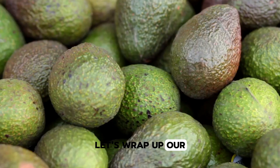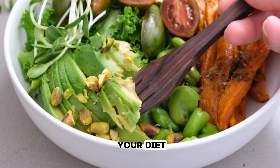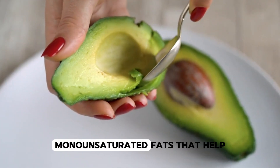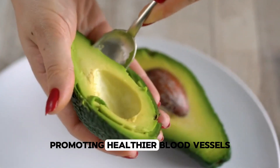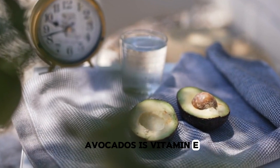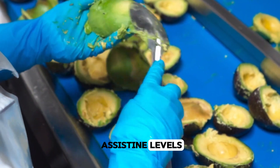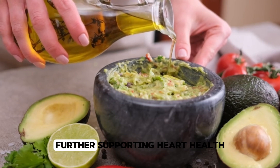Avocado. Let's wrap up our list with the creamy, versatile avocado. Known as a superfood, avocados are not only a delicious addition to your diet but are also incredibly beneficial for your heart and circulatory system, particularly in preventing and dissolving blood clots. Avocados are rich in heart-healthy monounsaturated fats that help lower bad cholesterol (LDL) and boost good cholesterol (HDL), promoting healthier blood vessels and reducing clot formation risks. A key nutrient in avocados is vitamin E, a powerful antioxidant that protects blood vessels from oxidative damage, which can lead to clots. Additionally, avocados contain folate, which helps lower homocysteine levels — an amino acid linked to an increased risk of blood clots. They're also packed with potassium, which helps regulate blood pressure, further supporting heart health.